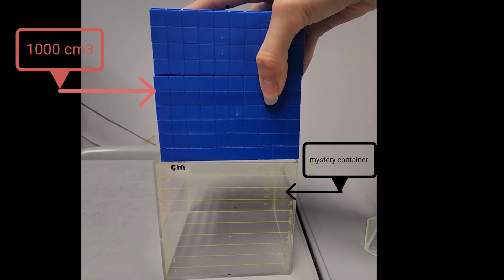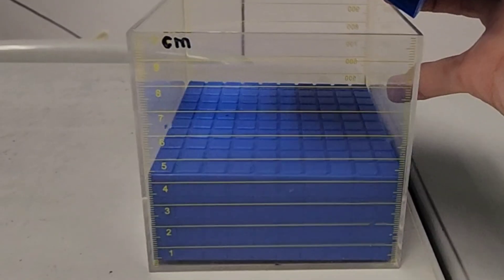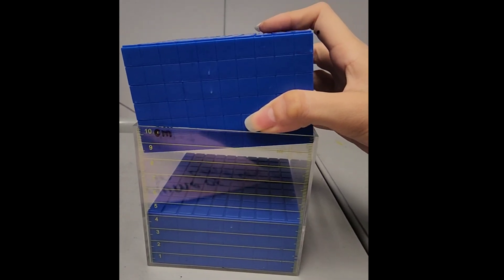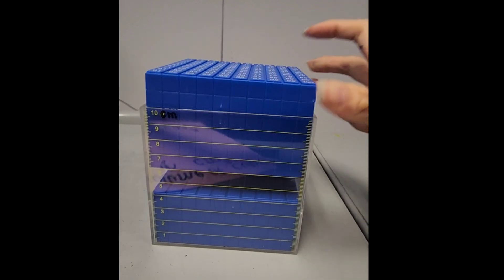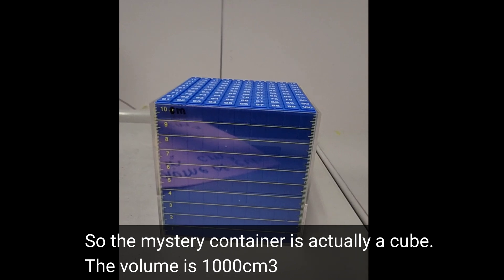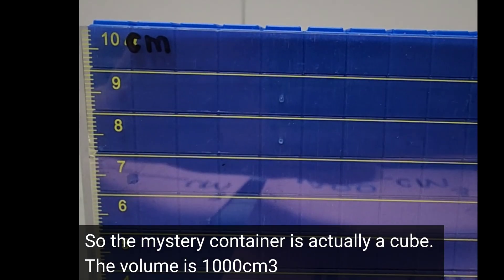Do you think the cube can fit into the container? Yes, so the mystery container is actually a cube. The volume is 1000 cubic centimeters.